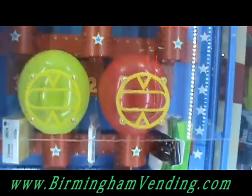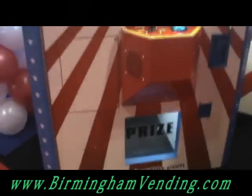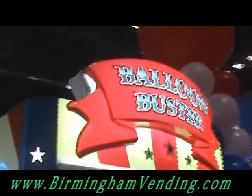Good luck next time. Come on, step right up. Try again. You know what it is. That's right, folks — this is the Balloon Buster.